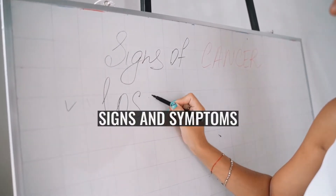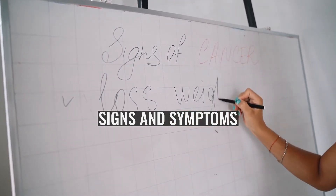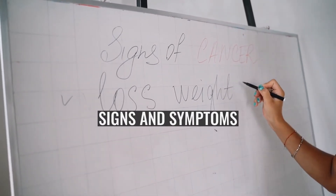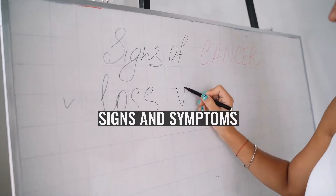Signs and symptoms. Many lymphoceles are asymptomatic. Larger lymphoceles may cause symptoms related to compression of adjacent structures, leading to lower abdominal pain, abdominal fullness, constipation, urinary frequency, edema of the genitals, and/or legs.